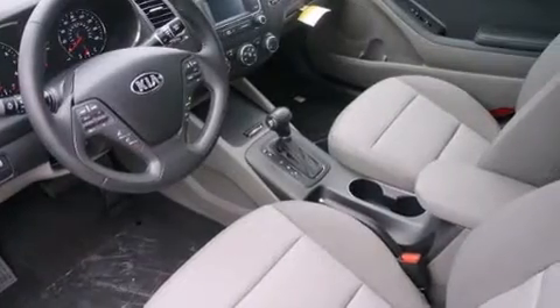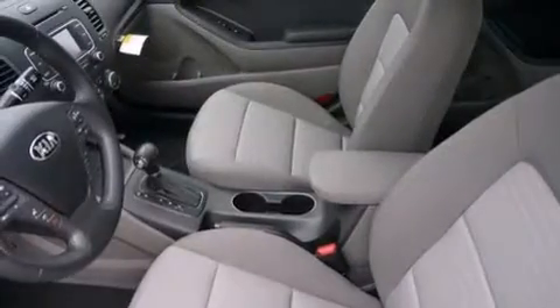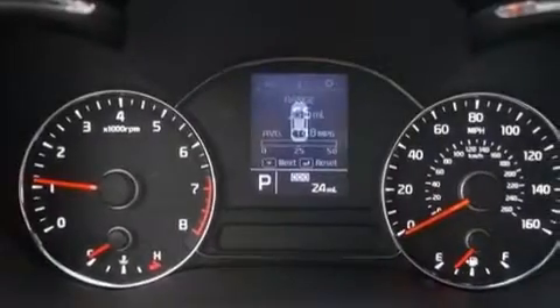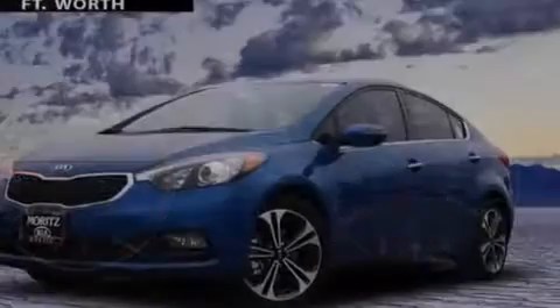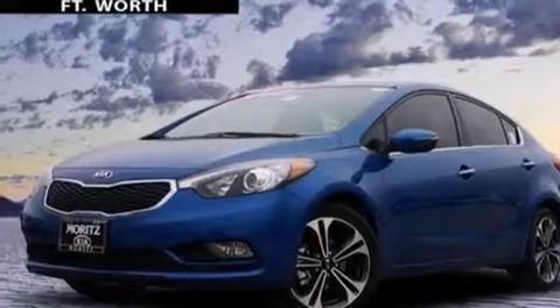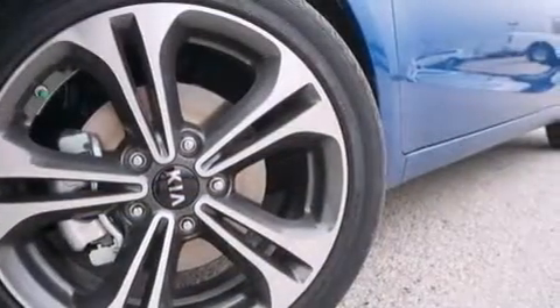The following features are also included: air conditioning, a pass-through rear seat, cruise control, a leather-wrapped steering wheel, side impact airbags, rear seat child-proof door locks, steering wheel mounted controls, full-power accessories, external temperature display, and an auxiliary power outlet.